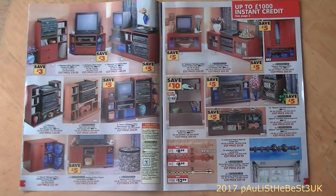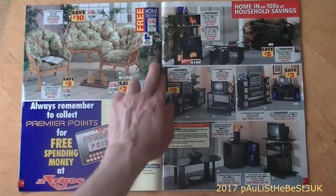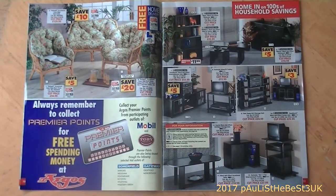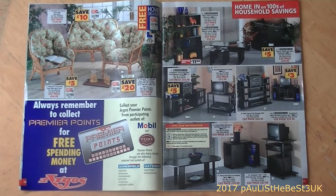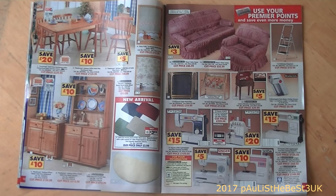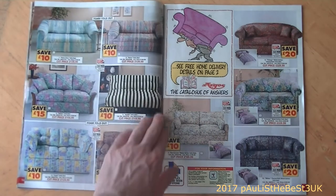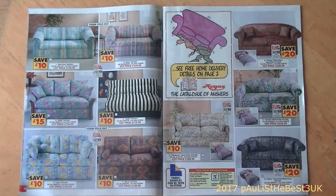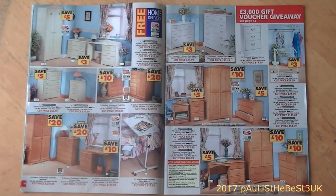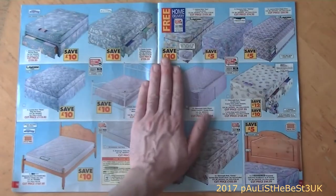Now onto the TV units. At the top right it says up to £1,000 instant credit, which was quite advertised back in the day. There's also a Premier Points card on the bottom left - you could collect them, I think that was a petrol station thing. There are more units and advertisements for Premier Points, with a little doodle of someone carrying a settee and a note about free home delivery.